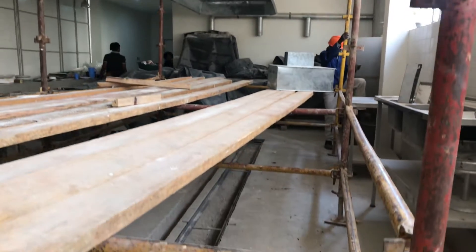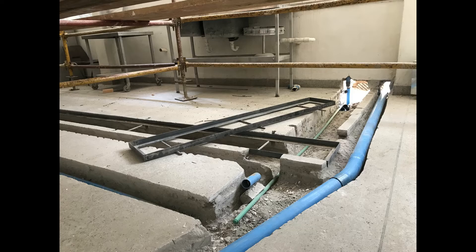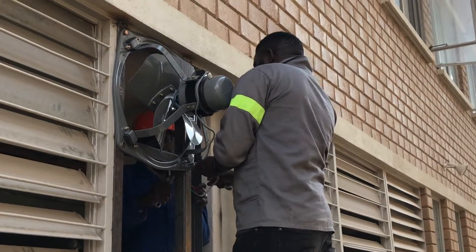At the same time, creating of drainage channels for our pots is in progress. Fixing of our extractor fan is in progress as well.